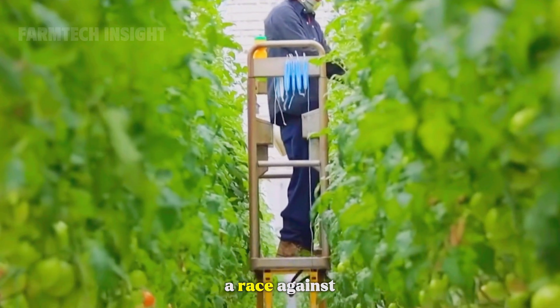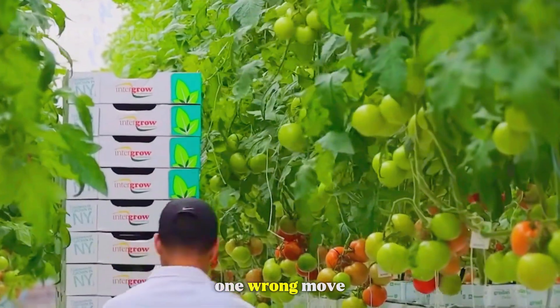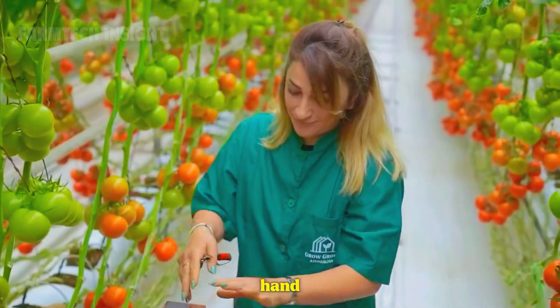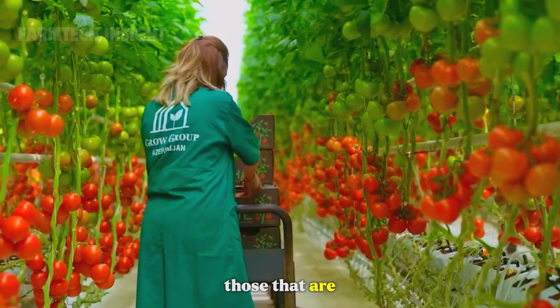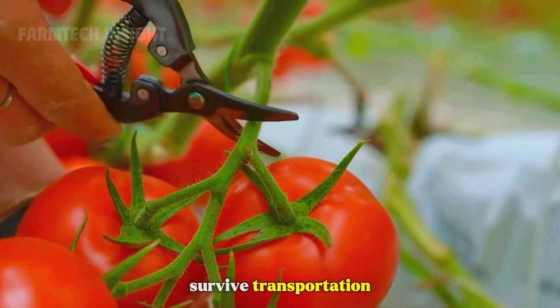Harvesting is both an art and a race against time. Tomatoes are delicate — one wrong move can bruise or crush them. For fresh market tomatoes, workers harvest by hand, twisting each fruit gently from the stem and placing it into shallow baskets. They pick only those that are fully colored but still firm, ensuring they can survive transportation.